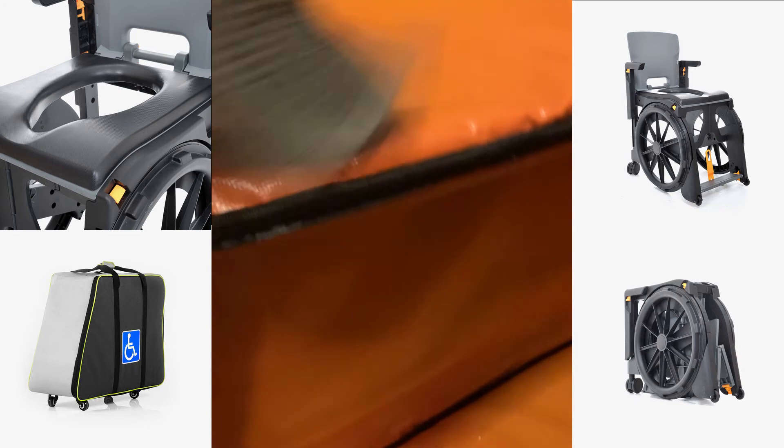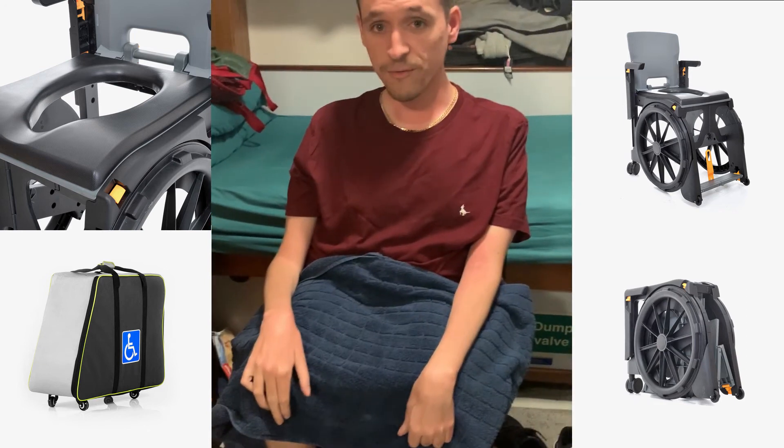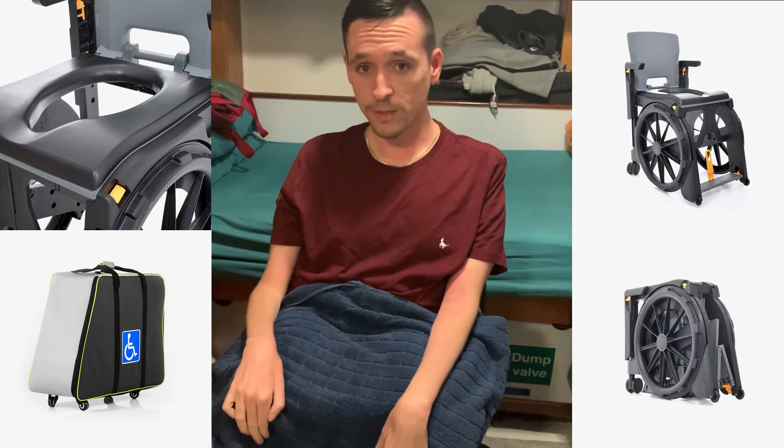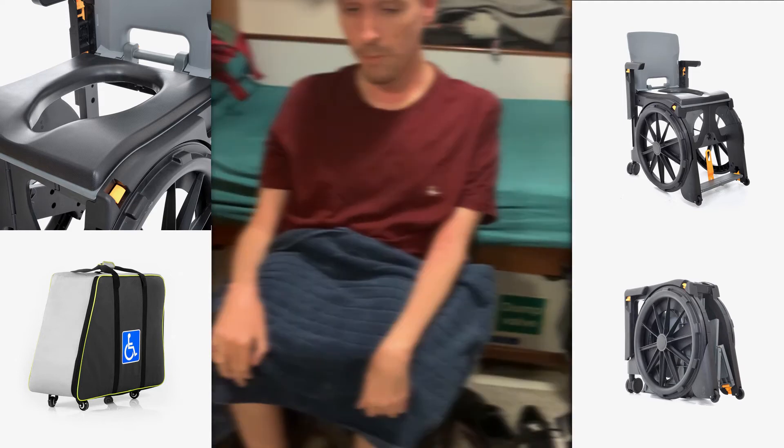I've used it probably every day over here and what I have done is I've put a gel pad on the top because the top of it is not particularly comfortable, so it just softens it on my bum.